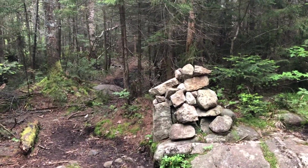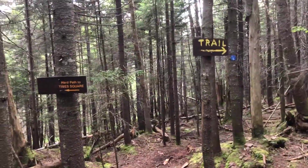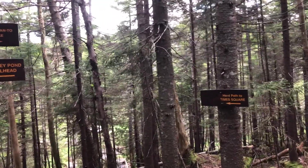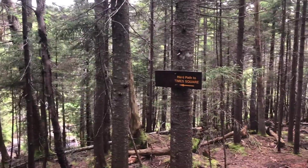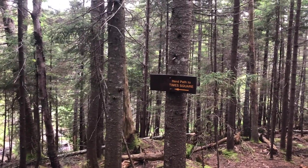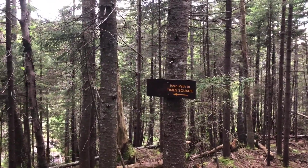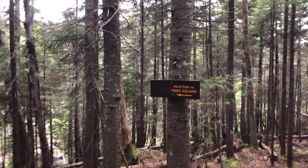It's been a muddy mess the whole time, but an hour and a half in and I'm at the Santanoni Express — making pretty good time. Made the cutoff to the big ascent up Panther. Times Square is a big open area on the ridge at the top, with a bunch of trails leading off to the different peaks.